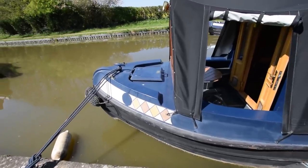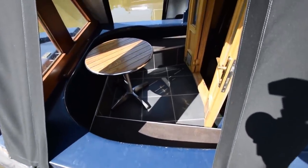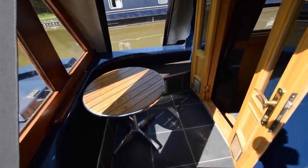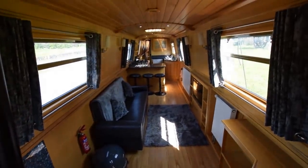Let's go and have a look at the boat. The gas bottles are in that forward locker there in the bows. There's a lovely well deck here with ceramic tiles on the floor, a nice little coffee or dining table, and storage under the lockers either side. And through the glazed front doors into the boat we go.